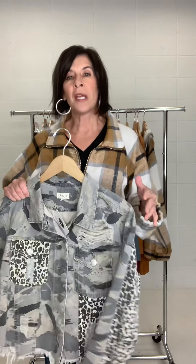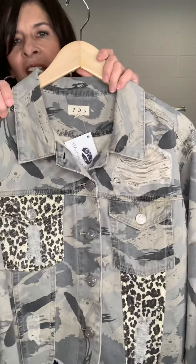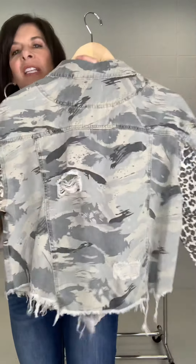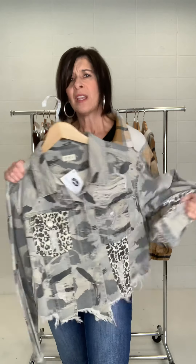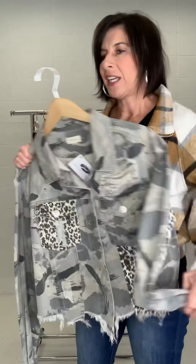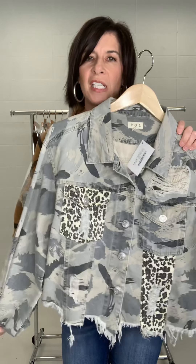Speaking of trendy jackets, this jacket is amazing — the Liza Leopard and Camo Print Jacket. Check out this jacket: look at the distressing, the multi-prints, the distressing in the back, the raw hem. It's so fun and fashion-forward. It's a great piece because it's still versatile to add to your wardrobe. You can add a hat to this and just kick the jacket up a notch. It is oversized, and it doesn't have a lot of stretch — it's just a nice twill jacket. Available in store and online.